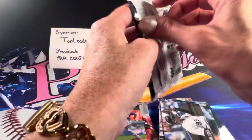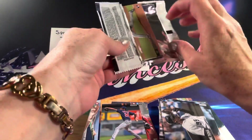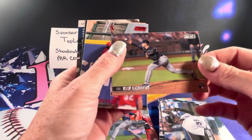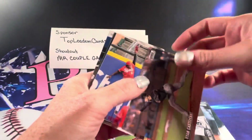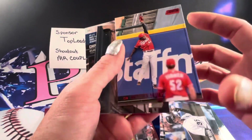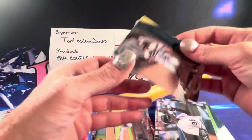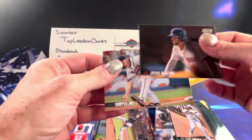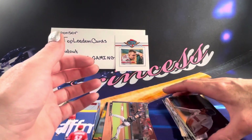All right, last pack. There's a Ryan Castiani. Rookie. A red foil — Aristides Aquino. And that looks like that about does it. Thank you again, Top Lodum, for sponsoring the video.